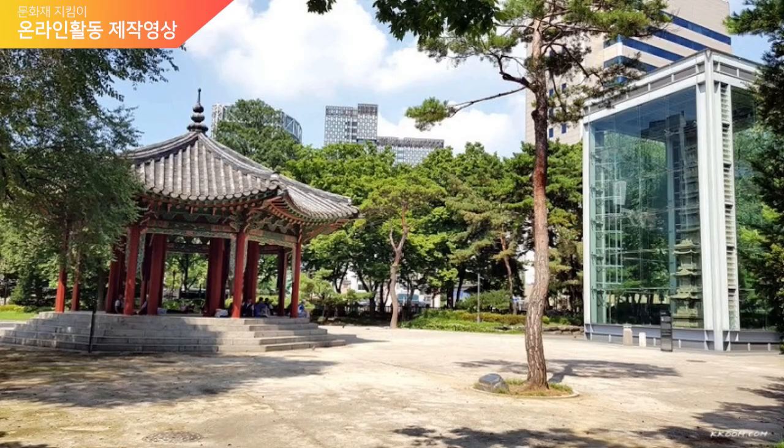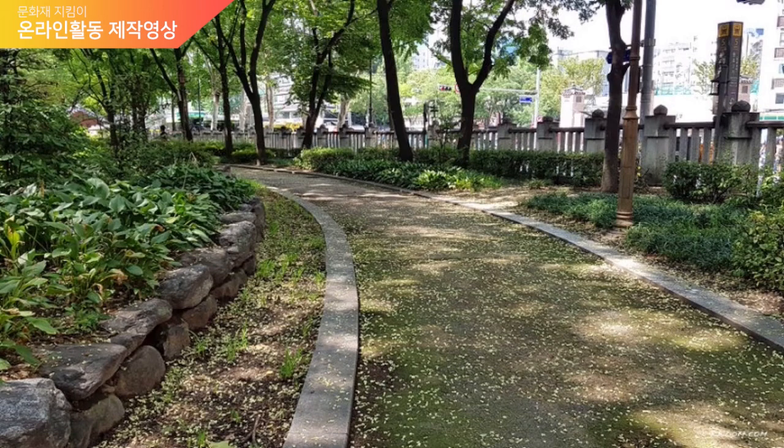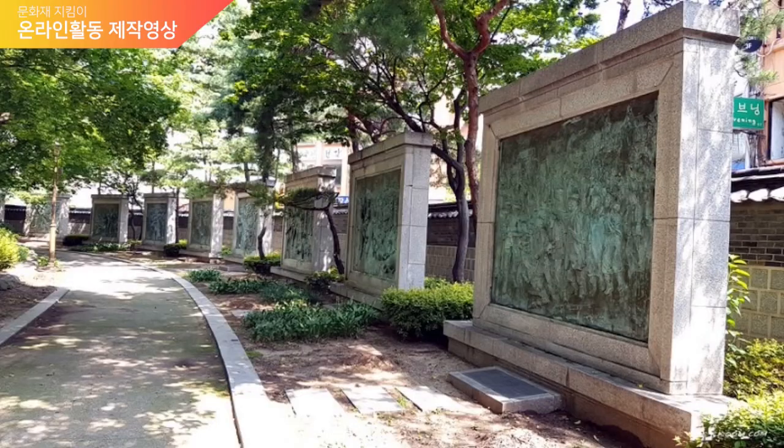Our tour of Pagoda Park is now over. Did you enjoy the video? Pagoda Park is a very historical place because it was the site where the Declaration of Independence was read and the independence movement began. Not only the history, but you can also see beautiful monuments such as the 10-story stone pagoda of Wanggaksa Temple. If COVID-19 gets better, I recommend you to take a walk here and enjoy the interesting Korean history and beautiful sculptures. Thank you!